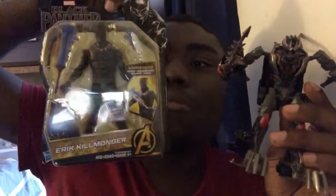Tomorrow I'm going to review Eric Killmonger, a.k.a. Golden Jaguar. I'll see y'all tomorrow.